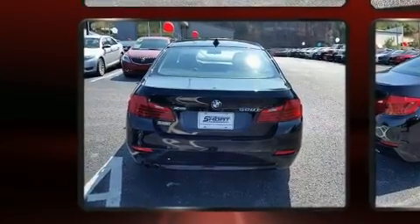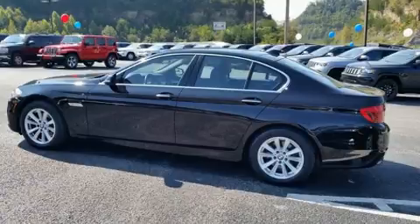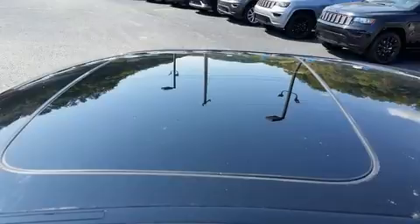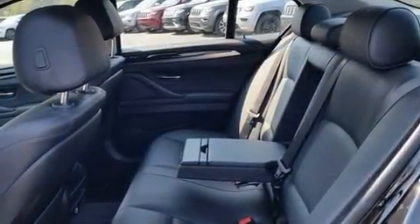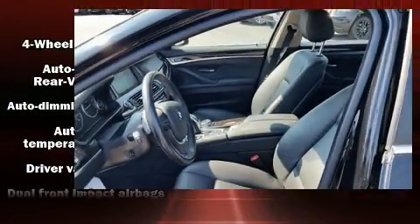Top features include rain sensing wipers, front and rear reading lights, power front seats, a built-in garage door transmitter, front dual zone air conditioning, and seat memory.